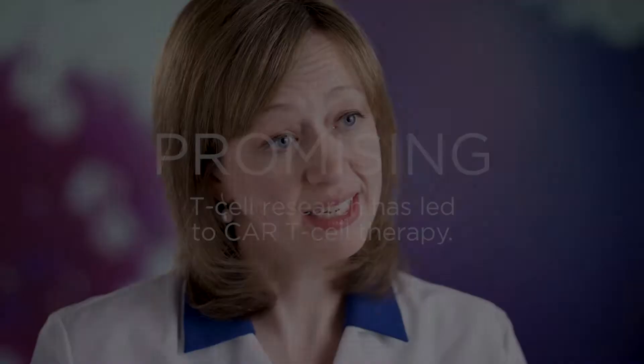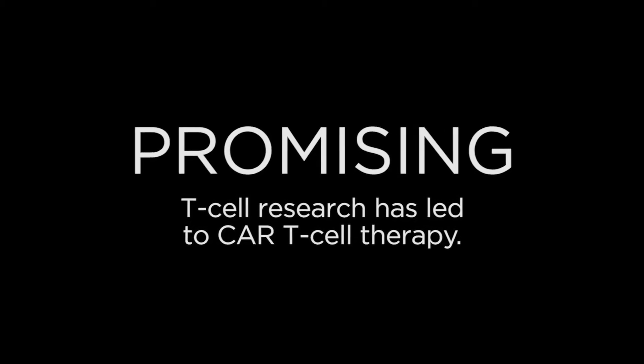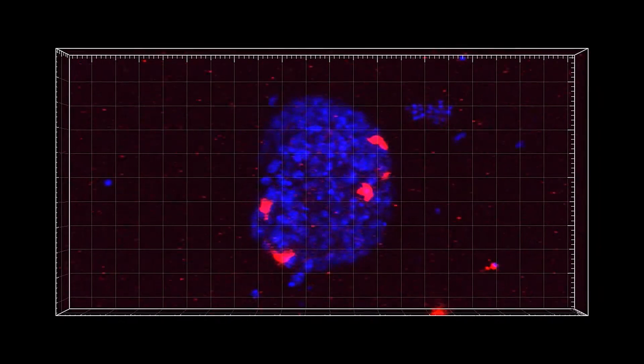T cells are white blood cells and they're part of the immune system. The job of a T cell is to recognize foreign material in the body and then ultimately attack and lead to that cell's death. CAR T cell therapy is a form of immunotherapy that right now is being used for leukemia and lymphoma. CAR T cells are created by taking a patient's own T cells out of their body and then genetically engineering them so that they are able to recognize cancer and attack it.